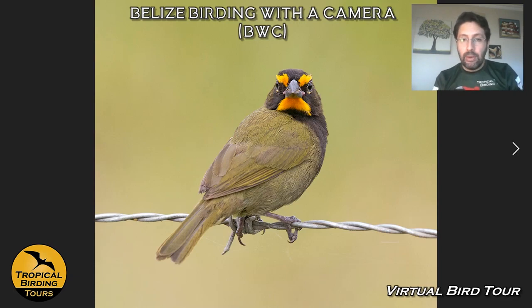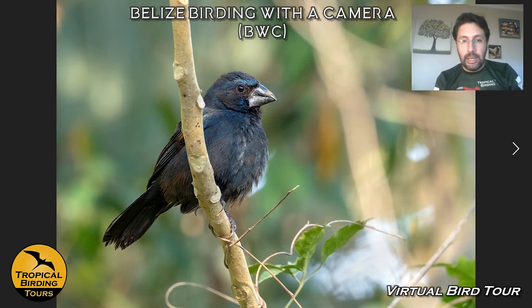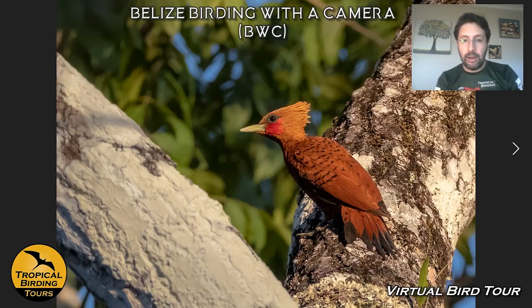The area is also famous for the Lovely Cotinga, which is very, very hard — we tend to see it very distantly, which is why I don't have a picture. But Punk-back Wrens and Blue-black Grosbeaks are around. We can also see other species of woodpeckers like Black-cheeked Woodpecker and take pictures of Chestnut-colored Woodpecker.